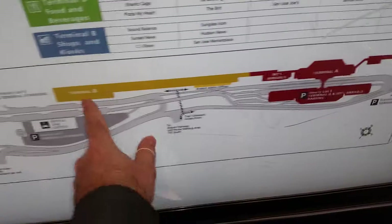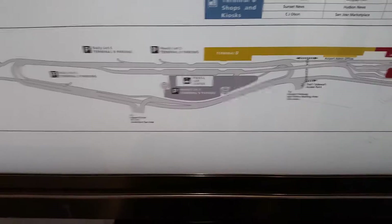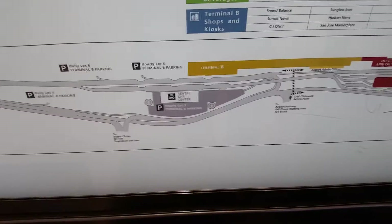So all told, if you were going to go from Terminal A or Terminal B and walk all the way to either one of those hotels, it's probably going to take you about half an hour.